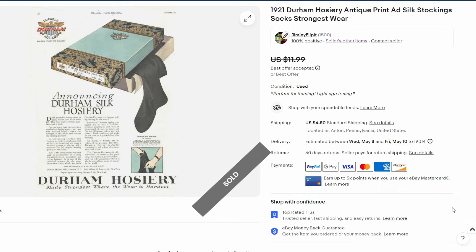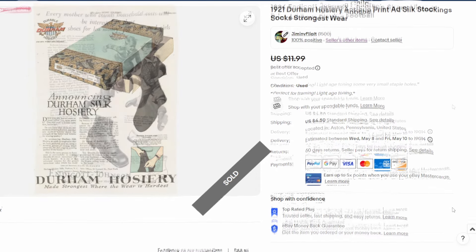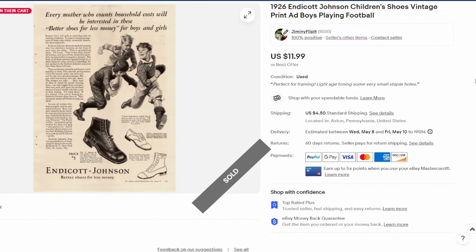Next is a 1921 Ladies Home Journal ad. For whatever reason, the format shrunk by two inches compared to the 1918 issue, so we have a 14-inch tall by 11-inch wide ad here for Durham Hosiery. Took a best offer of ten bucks on this one.